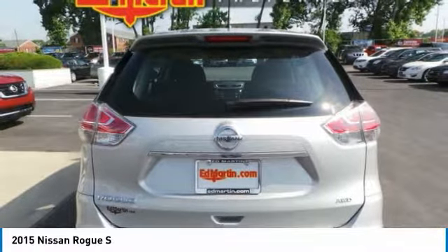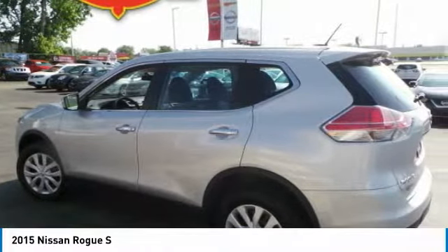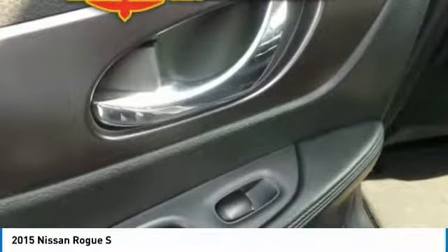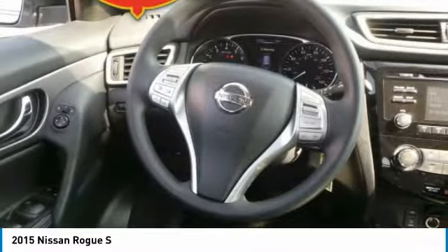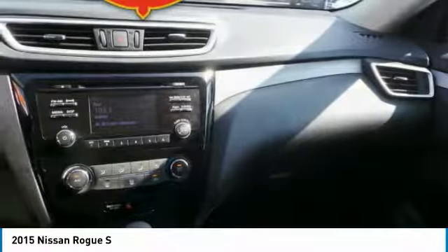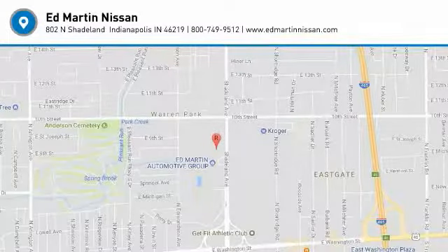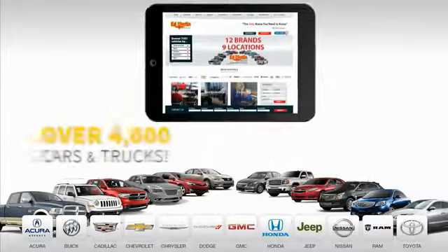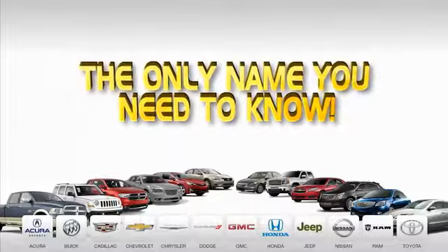Come take a test drive today. 9 convenient locations, 12 top-selling brands, and over 4,000 new and used cars and trucks online at edmartin.com. Ed Martin is the only name you need to know.